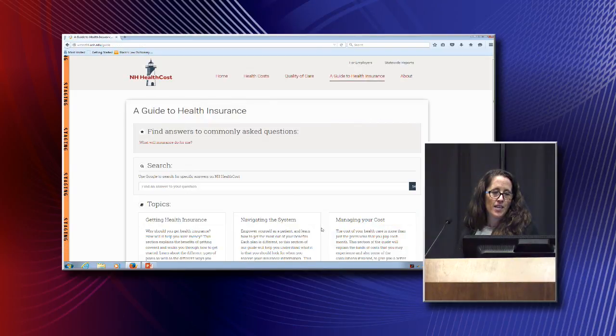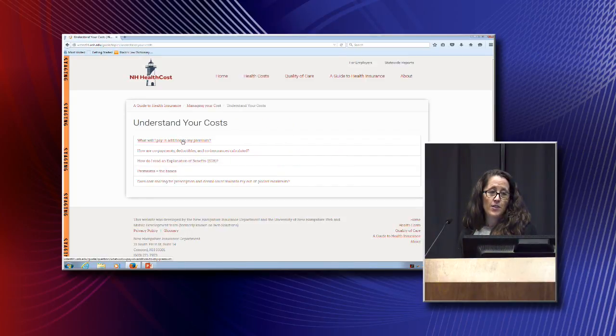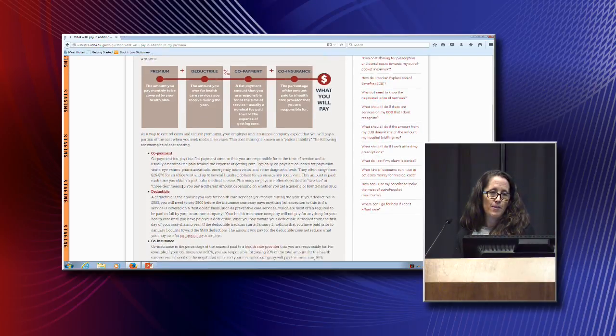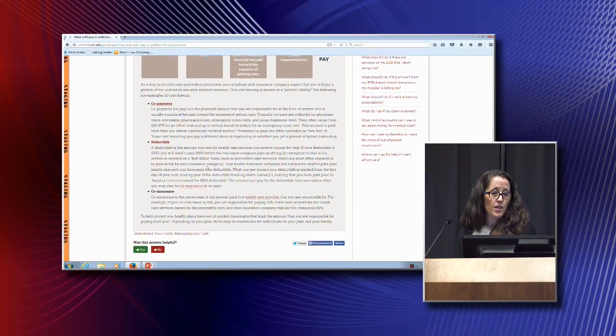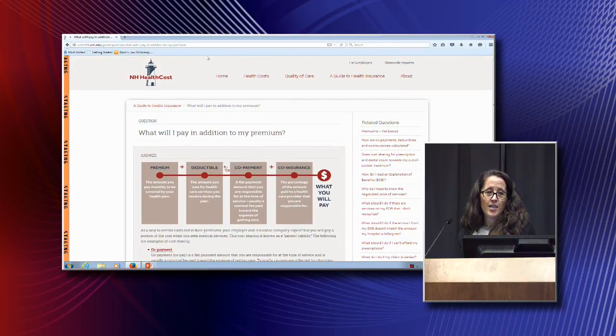Another important piece is managing costs — understanding what you're going to have to pay beyond your premiums. We try to lay it out easily since these are difficult concepts even for people who are highly educated on the subject. Users can come in and get some quick definitions so they can understand when they're paying their bills. That is the highlight reel of our updated website.